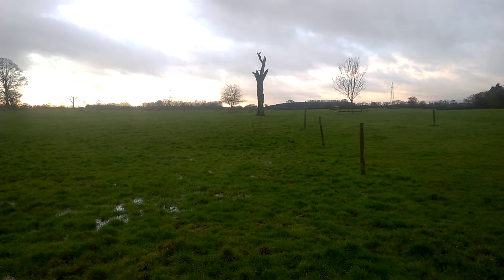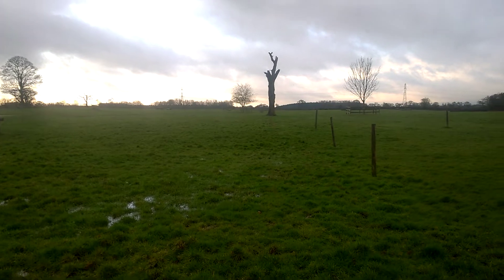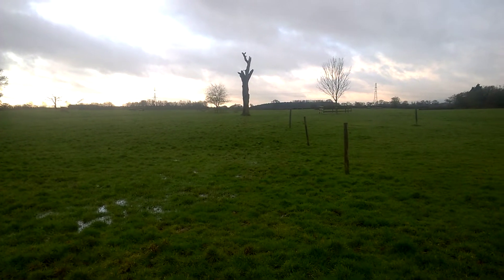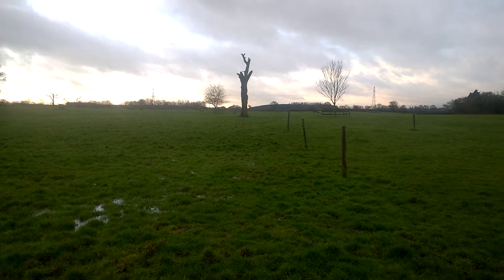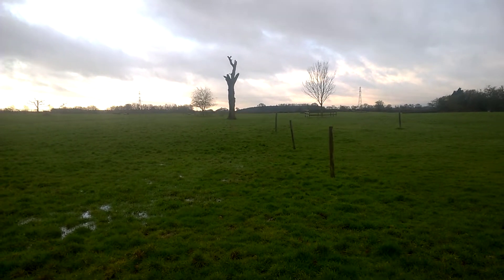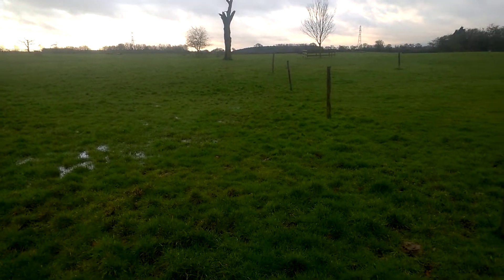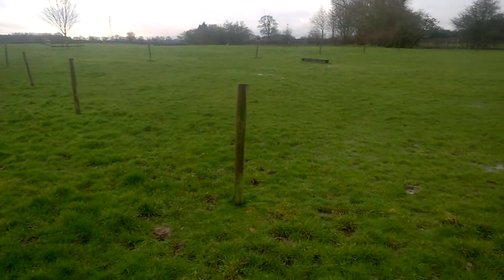We had a hell of a rainstorm last night — it woke me up at about 4 o'clock this morning, absolutely lashing against the window with the wind. It's very wet, as you can probably see on the ground here. It's just standing yet again.